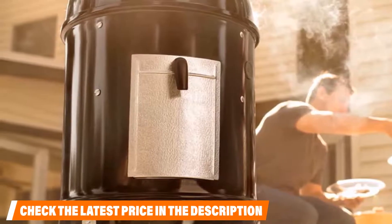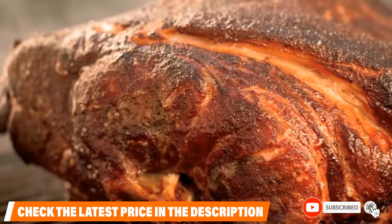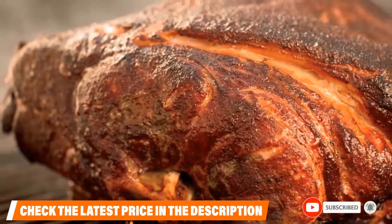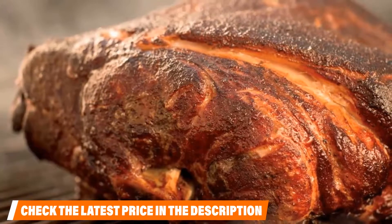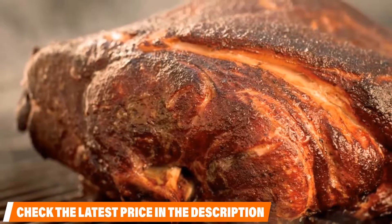If you live in a flat or apartment with limited patio space that's too small for a standard grill, this was made especially for you. You won't find another like it anywhere — it's lightweight, compact, easy to clean, and friendly on your pocketbook. If this is your desired product, please check the link in the description below.